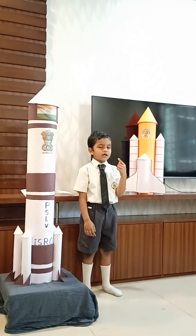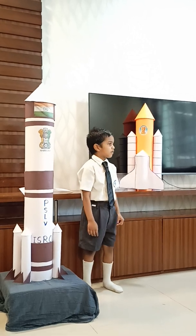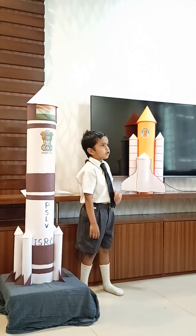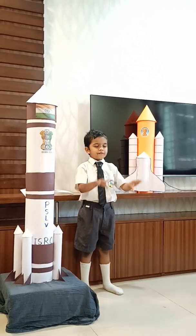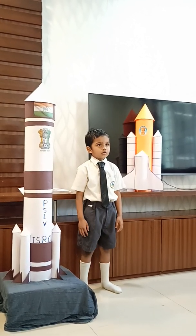Satellite launching vehicles are costly because they use lots of fuel. Due to this, America has made the space shuttle. In the space shuttle, only the fuel tank is discarded and all remaining parts return to Earth.